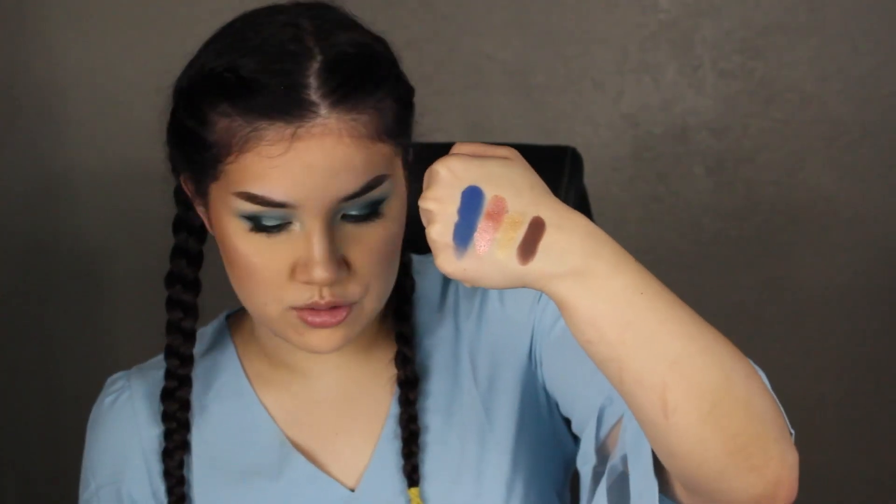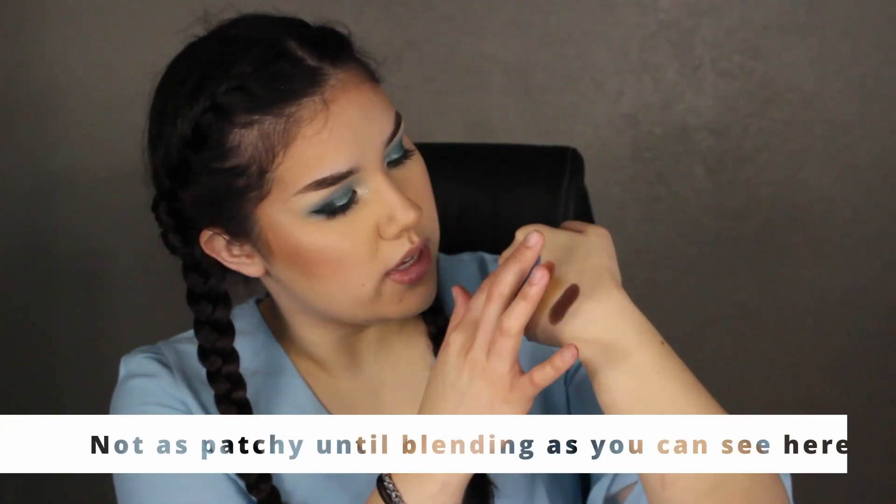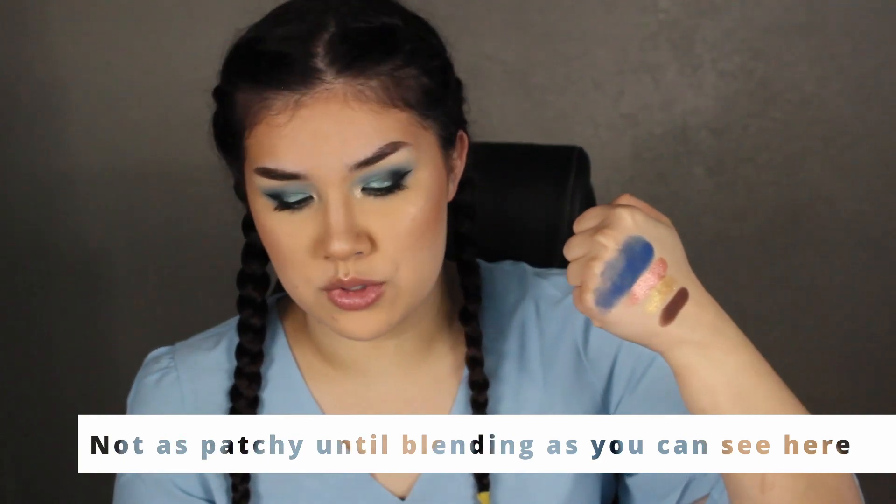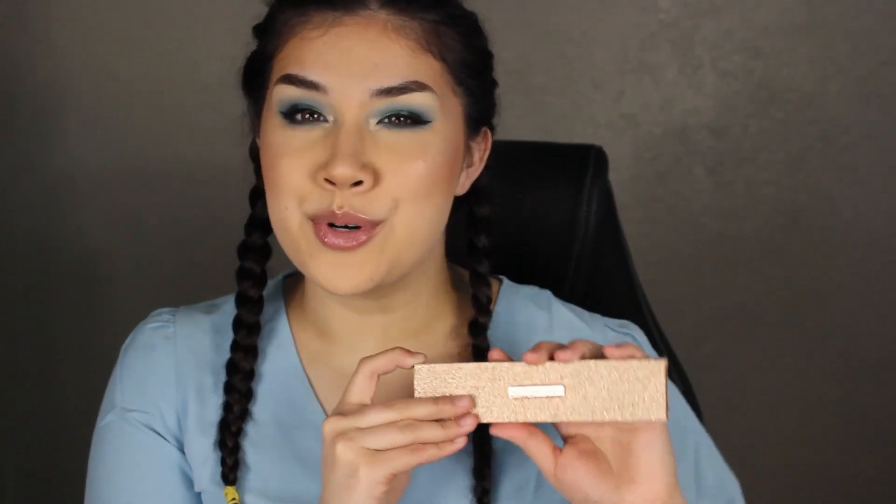There are the swatches — the blue isn't showing up as patchy in the swatches, but on my eyes it was very very patchy. The shimmers are pretty; they're just a lot better when you wet them with a brush. Palette number 13 is the Sigma Rendezvous palette, which was sent to me from Becca.